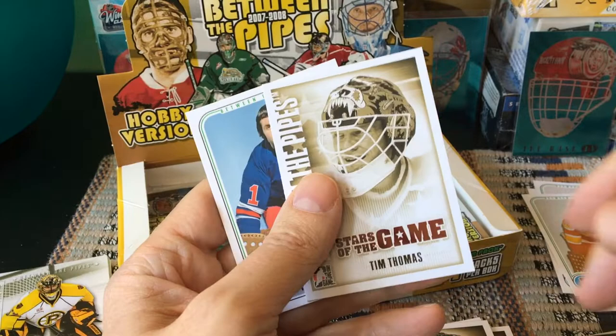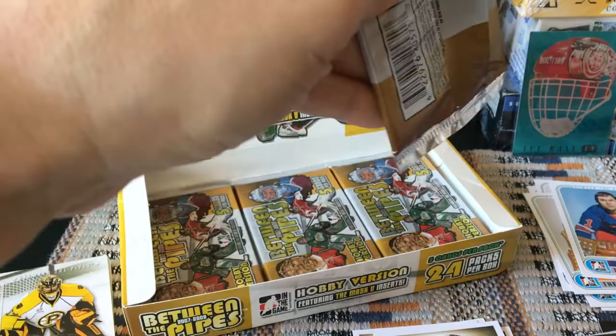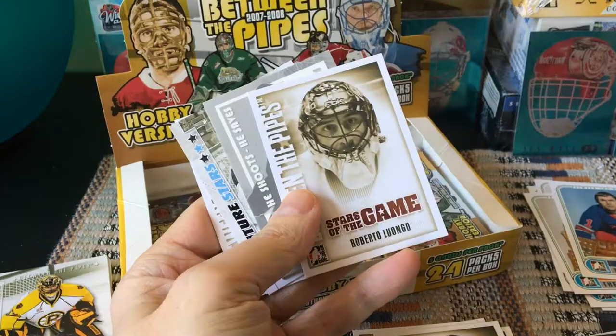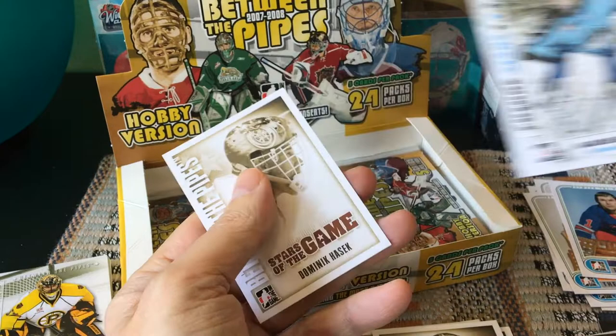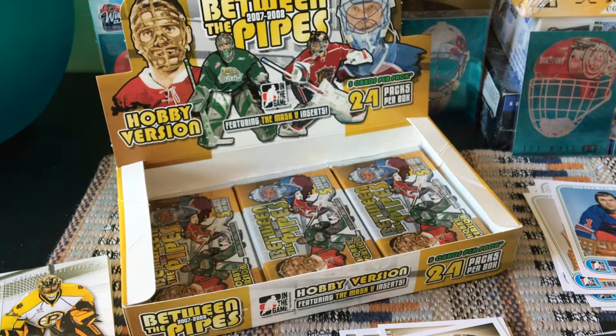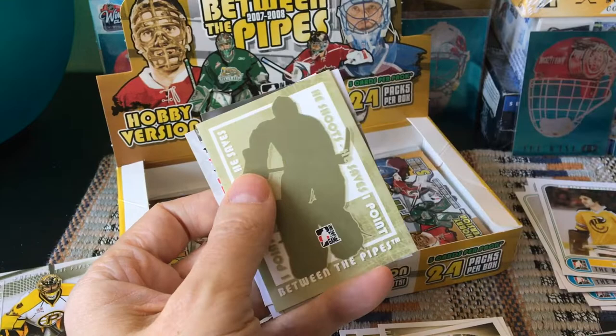Pascal Leclaire, tossing another redemption. Tim Thomas, who won the Conn Smythe in 2011. Joe Daly, Scott Munroe, Roberto Luongo, Maxime Daigneault, and Dominic Hasek — the Dominator right there. His masks through the years were fire — that's the Mask Five incarnation. Sheldon, who had one of the most famous masks when he played with Pittsburgh.